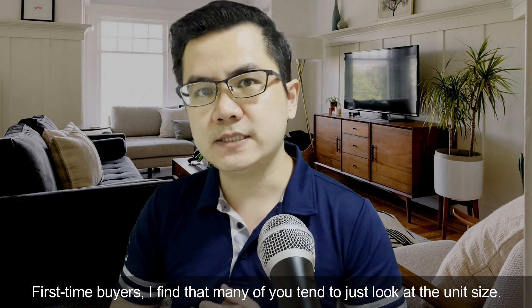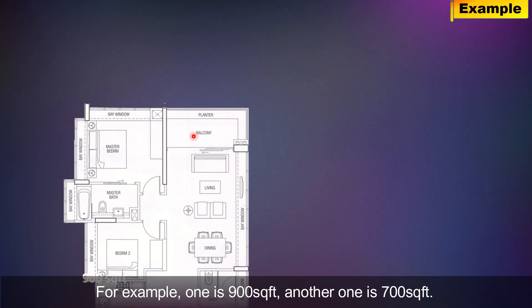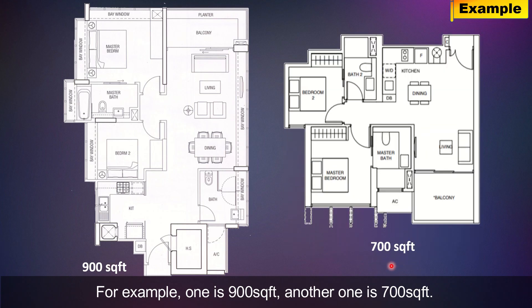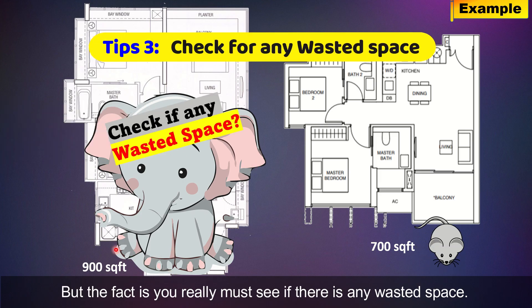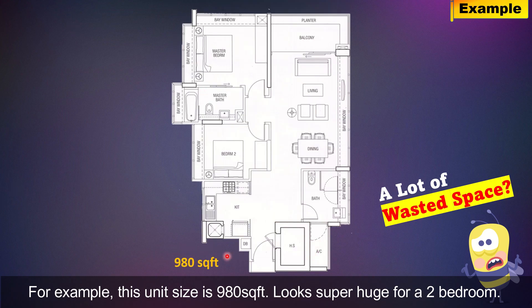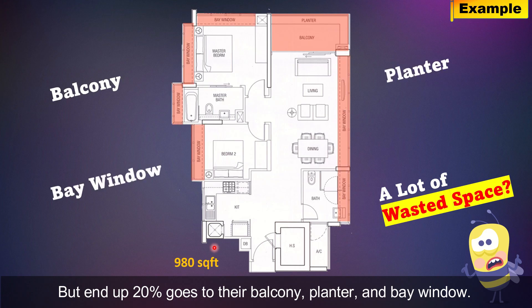First-time buyers, I always notice that many of you always focus just on the unit size. For example, one is 900 square feet, another is 700 square feet. You may assume the 900 square feet has a bigger living space. But the fact is, you really must check if there is any wasted space. For example, this unit size is 980 square feet — it looks super huge for a two-bedroom. But end up, 20% actually goes to the balcony, planter, and bay window.